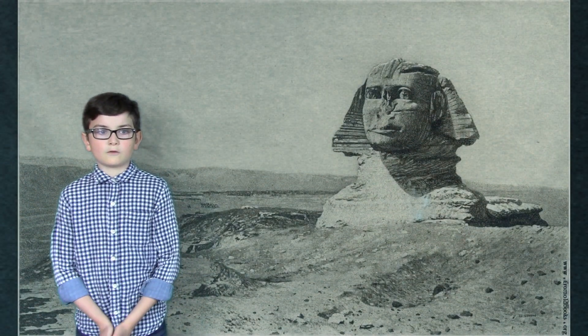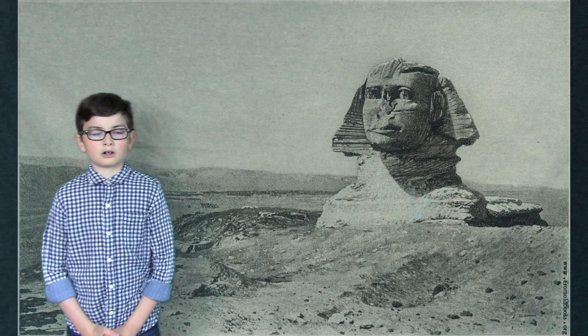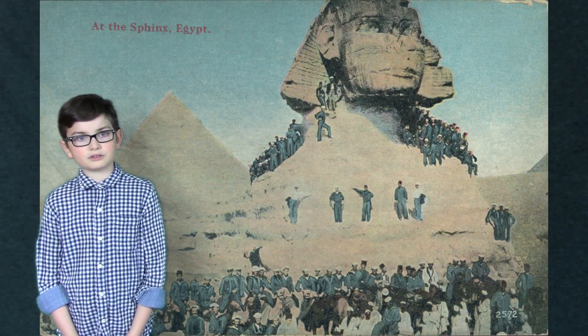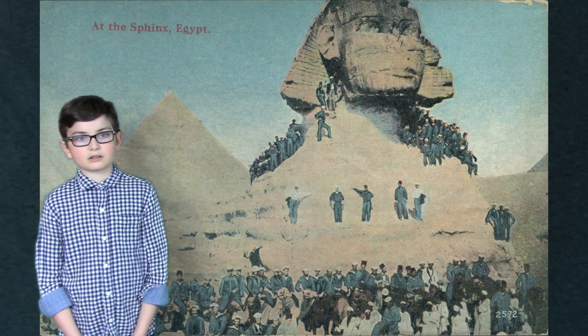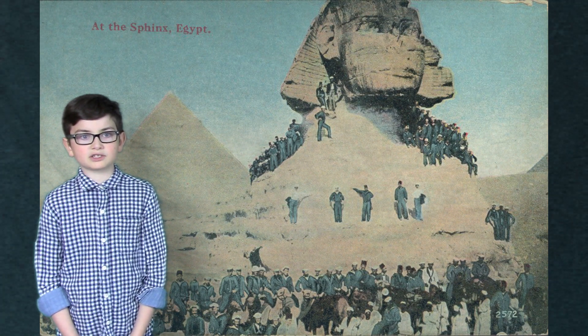Over time it has eroded from wind and water, making it look all beat up. Humans have caused much of the damage too. Some say the nose was blown off by Napoleon's cannons.